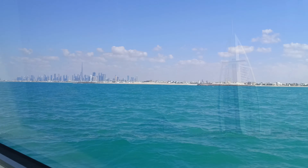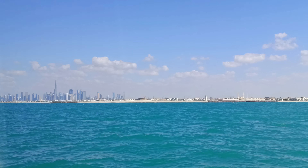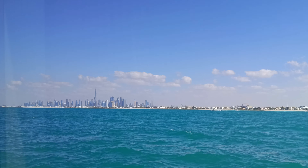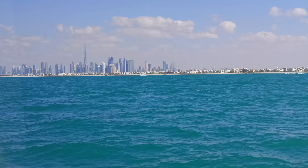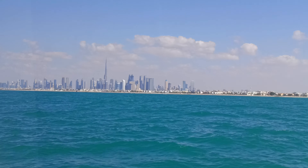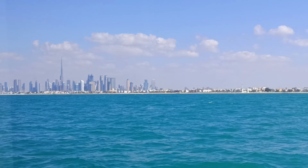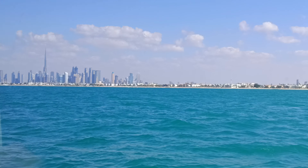Here you can see the buildings and resort around this seven-star hotel. Now we are already approaching the downtown of Dubai. You can see the highest building in the world — it is the Burj Khalifa. Soon we will come to the end of our journey at the canal of Dubai.